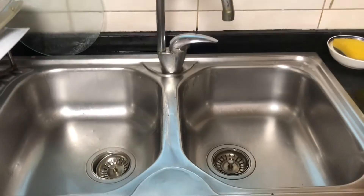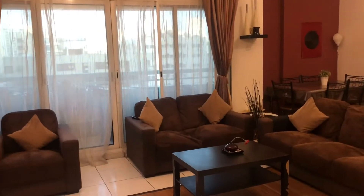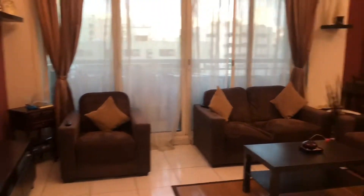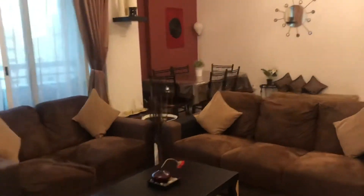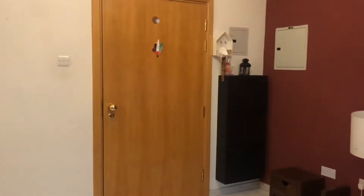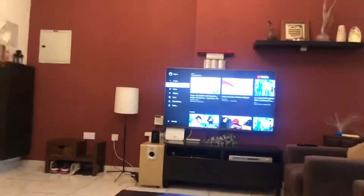Now my house was clean! Now that you've seen my messy home being cleaned, let me take you on a tour of my beautiful home. And that's the balcony which you can see overlooking the road.